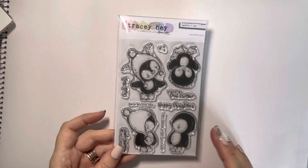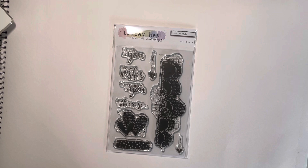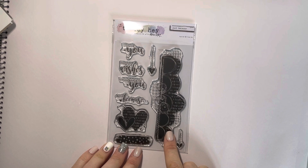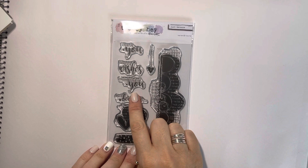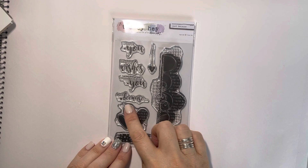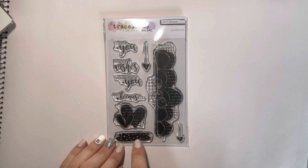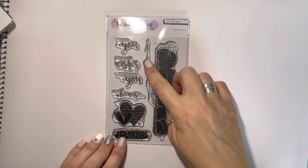Next one is Just Because, and again this is more of a mixed media, art journal type stamp set, but it also works really well as a background for the cute little critters. The sentiments say Thank You, Happy Wishes, Thinking of You, and Just Because. The text is kind of inverse — so the black portion has the text in reverse, which will show the colour of the card behind. Then there's a little bit at the bottom that looks like a paint stripe or a washi tape stripe, and two little hearts.